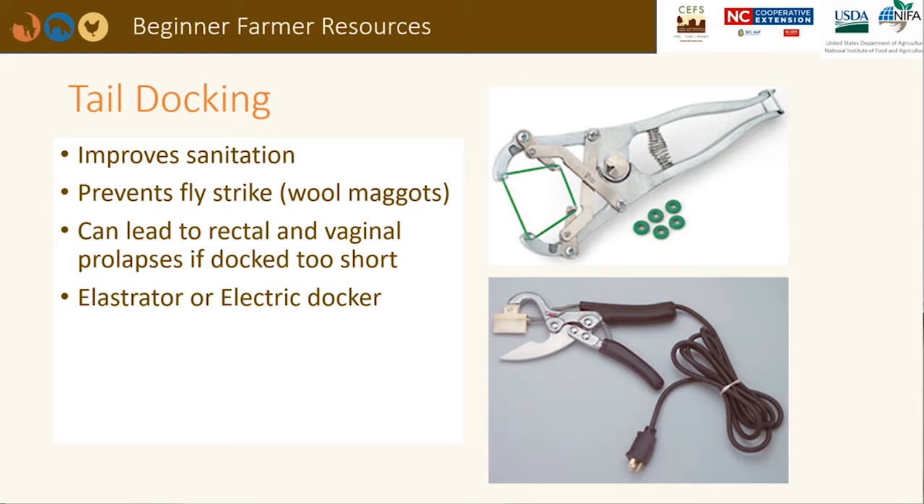It is recommended to dock or remove the tail of wool sheep when they are born to prevent buildup of manure and wet wool on their hind end. Flies could lay eggs in wet soiled wool and the hatched larvae will feed off the sheep's skin — this is called fly strike and can lead to infection and death. Docking can be accomplished with an elastrator or an electric docker whose heated blade instantly cauterizes the wound. A tail that is docked too short can lead to rectal and vaginal prolapses later in life.